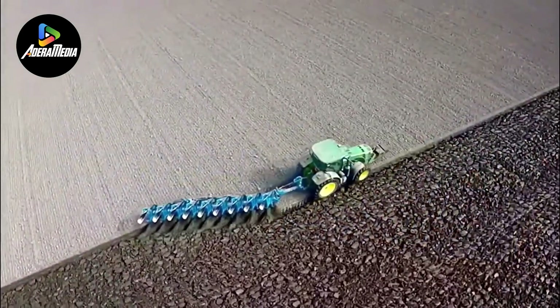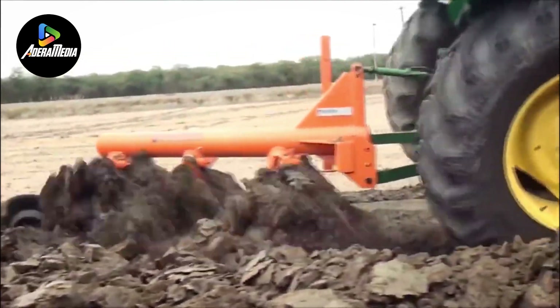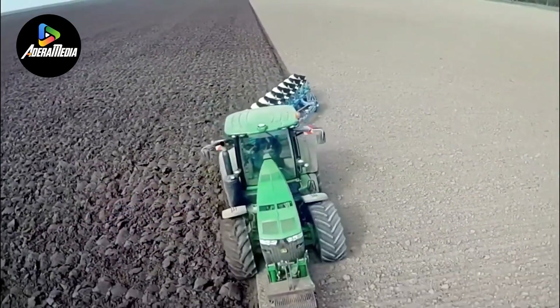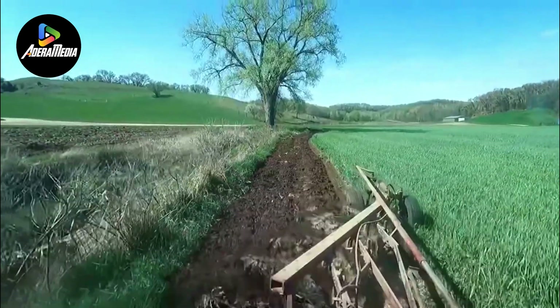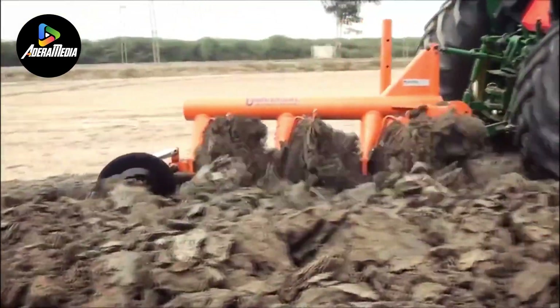Number 6 is the Plow Machine, also recognized as a plow or plow implement, integral for soil preparation before crop planting in agriculture. Typically featuring a robust frame with one or more attached blades or moldboards, this apparatus effectively loosens the soil, enhances aeration, and creates furrows suitable for seed sowing. Diverse designs such as moldboard plows, disc plows, and chisel plows cater to varying soil types and agricultural methodologies.